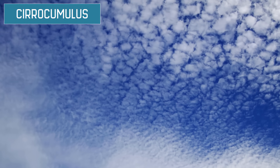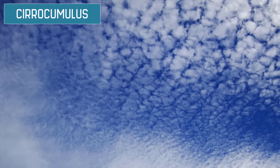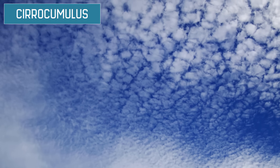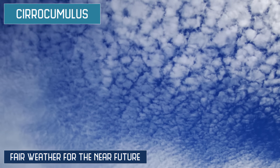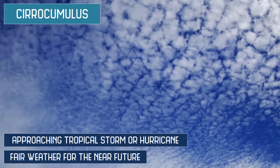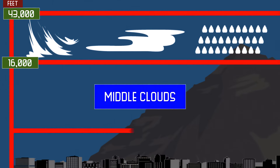Cirrocumulus clouds tend to be large groupings of white streaks that are sometimes seemingly neatly aligned. In most climates, these mean fair weather for the near future. However, in the tropics, these clouds may indicate an approaching tropical storm or hurricane, depending on the season.